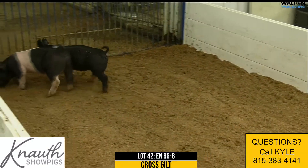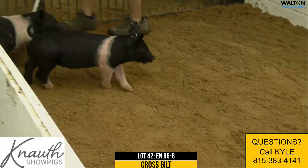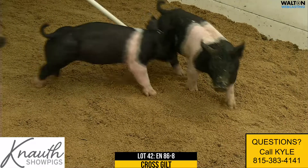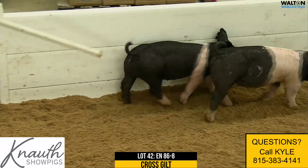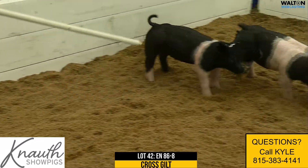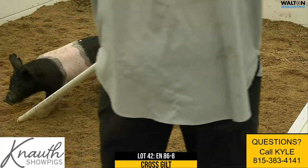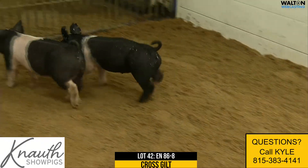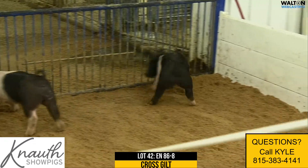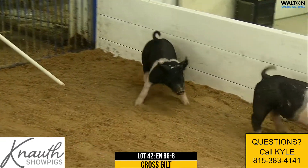Here we have lot 4286-8, a crossbred gilt — foolproof on 20-10 distinct sows. They've done a good job for us. I'd like to say I was surprised that this pair of gilts didn't want to just cock off and show themselves, but that's kind of our distinct sows. They do a great job of farrowing and breeding, but they're not the most personable critters on the planet, especially at a young age.